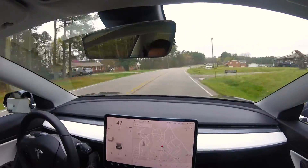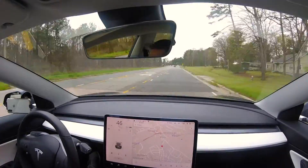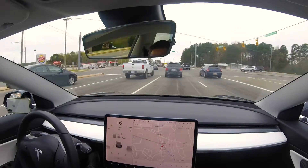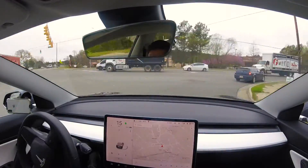With the Tesla Model 3 being one of the most safest cars in the world, I wanted to see how well it would react when the autopilot feature was not enabled. So just driving around town to see what alerts I would get when I deliberately crossed over the road lines at various speeds.